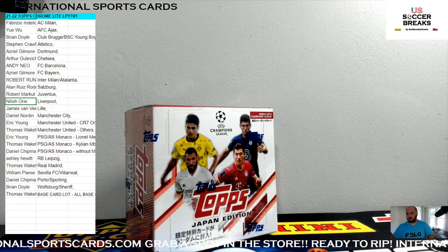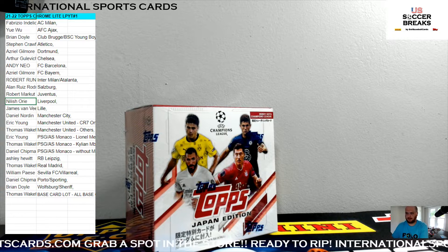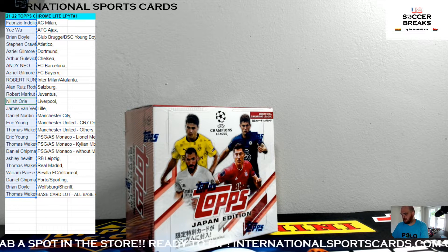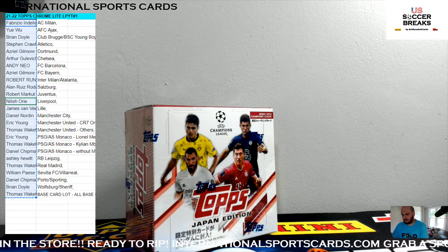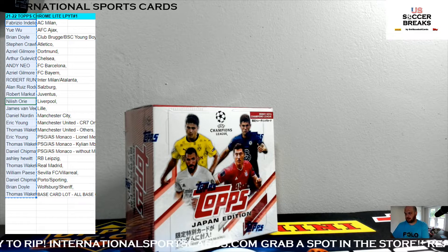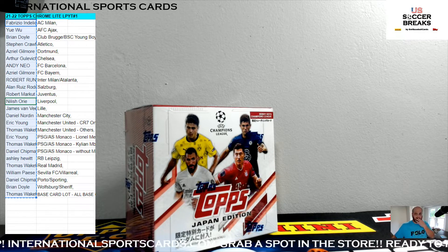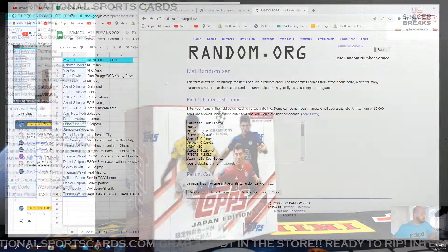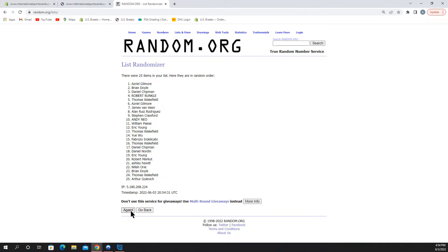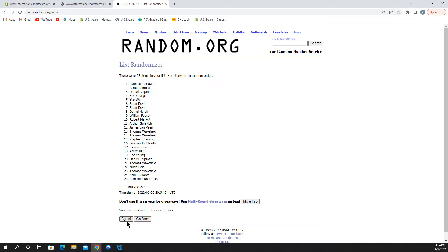Good luck, everybody. You guys grab your spot for number two. Let's do it. Once again, guys, going eight times — it's for the Topps Japan box. Eighth and final. Good luck. Daniel — and that's on eight.